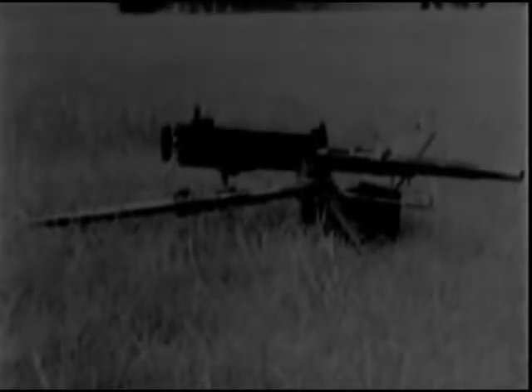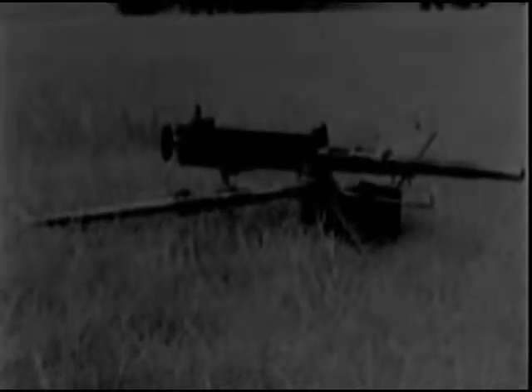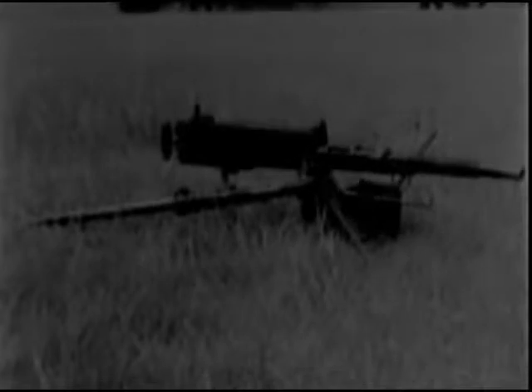The .50-caliber machine gun is an anti-armored vehicle weapon, carried in pack by cavalry units. It affords a ready means of defense against tanks or armored cars. It is a weapon of great power. Using armor-piercing ammunition, its projectiles will penetrate the heaviest armor of such armored vehicles as are likely to be encountered by cavalry.